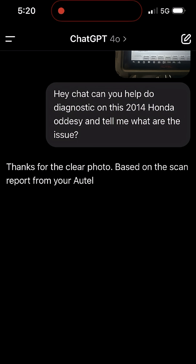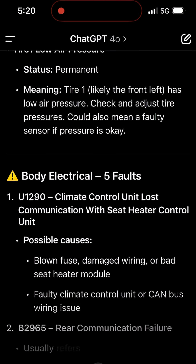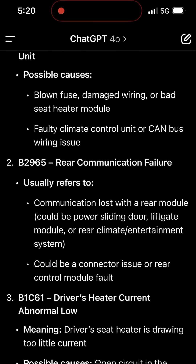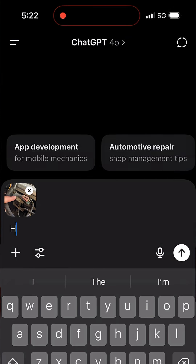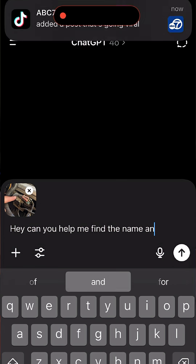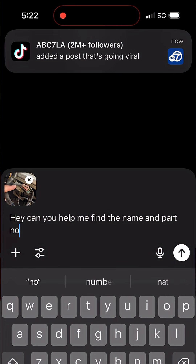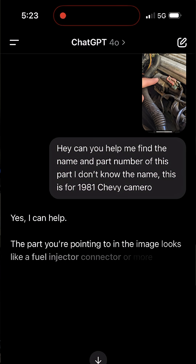Same thing if there are any symptoms in the car — like a wiring problem — you can ask ChatGPT to help identify it. One time I was looking for a part on a 1981 Chevy Camaro and I couldn't find the name. I took a picture and posted it on ChatGPT and asked, 'Can you tell me what part this is, the part name, price, and where I can find it?' Very smart, very intelligent.